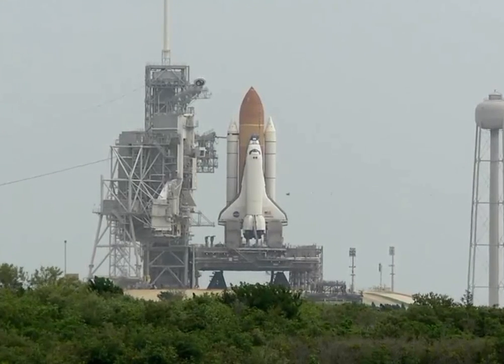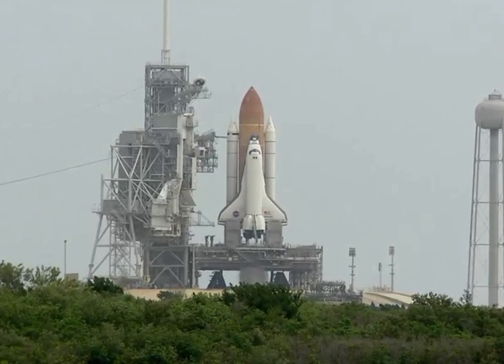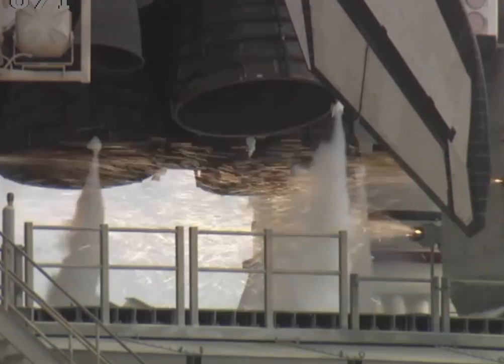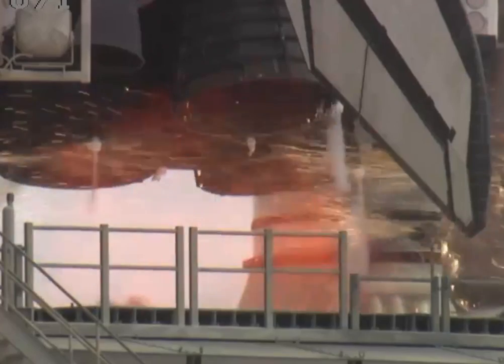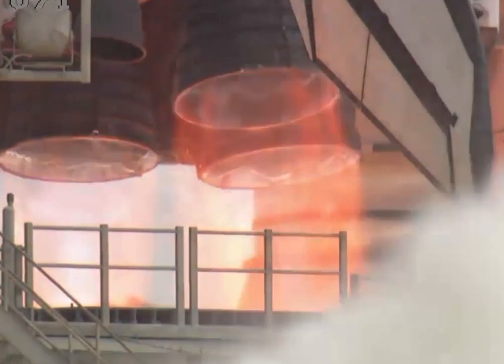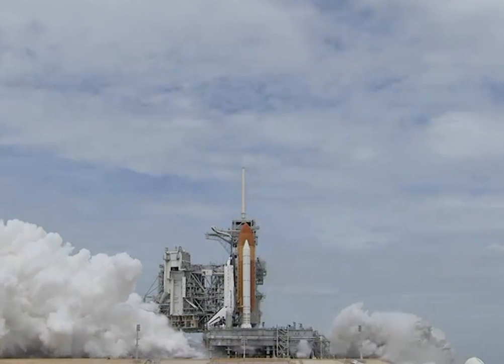Firing chain is armed. 15, go for main engine start. 10, 9, 8, 7, 6, 5.